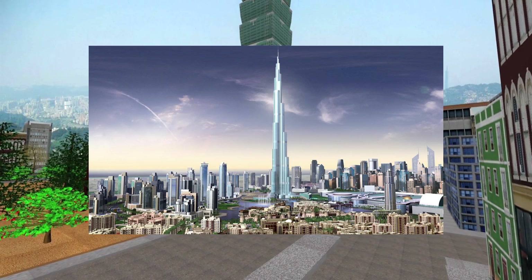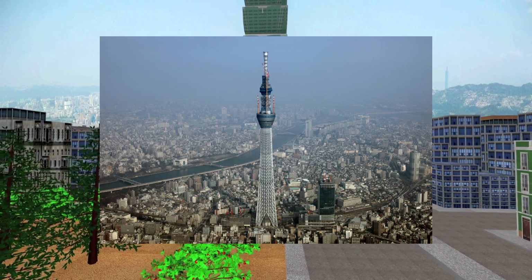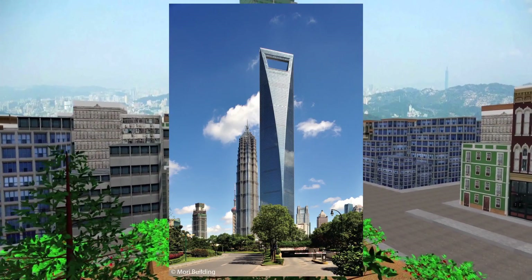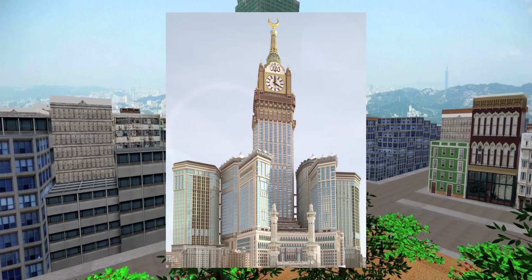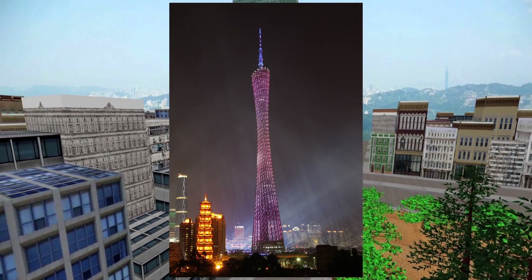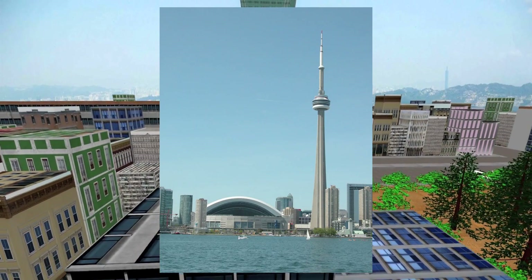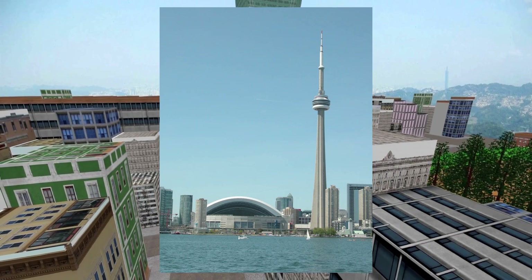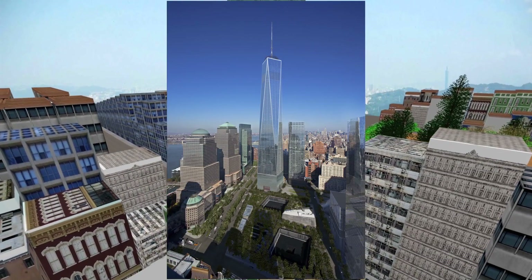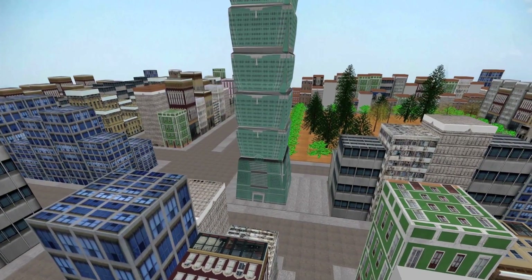En Dubai, con una altura de 828 metros. El Tokyo Skytree en Japón con 634 metros. La Torre Central de Shanghai en China con una altura de 632 metros. Las Torres Abraj Al-Bait en Arabia Saudita con 601 metros. La Torre de Televisión de Canton en la República Popular China con una altura de 600 metros. La Torre Nacional de Canadá, ubicada en Toronto, Canadá, con una altura de 553.33 metros. El One World Trade Center, sustituto de las Torres Gemelas, en Nueva York, Estados Unidos, con 541 metros.